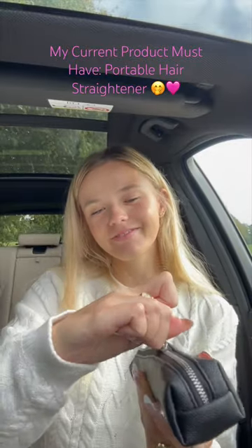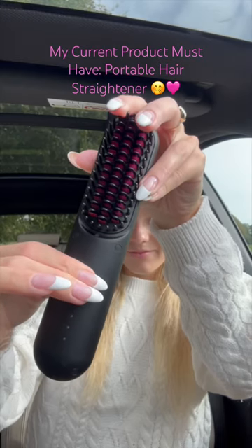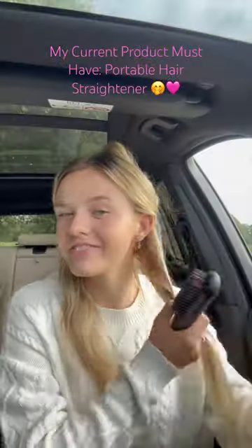Hello everyone! So today I wanted to share with you the Taimo Porta Hairstyler. This is an on-the-go styling product. Now this is so cool, I absolutely love it, especially since I've been traveling a lot.